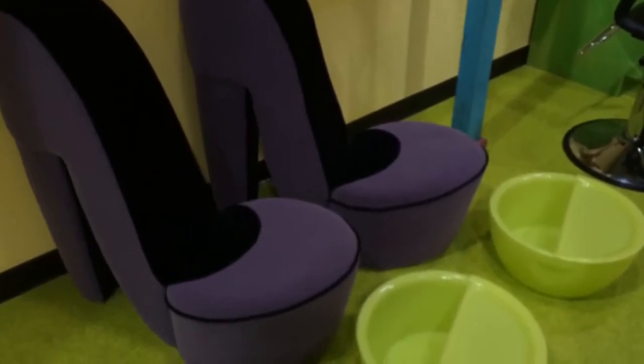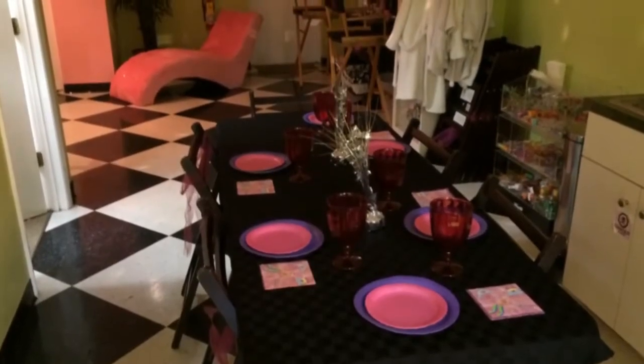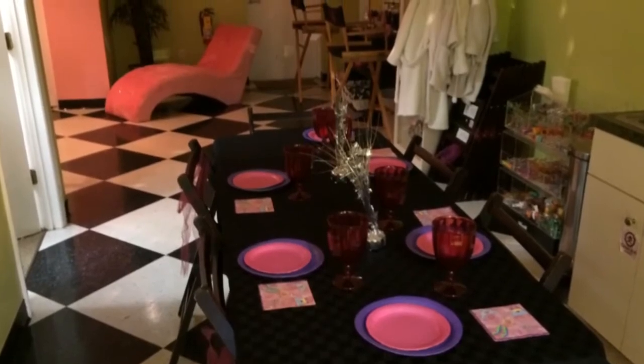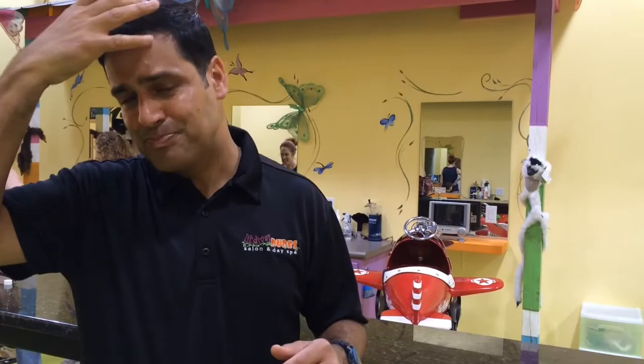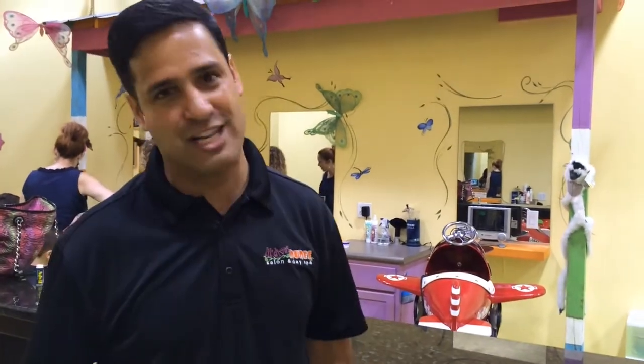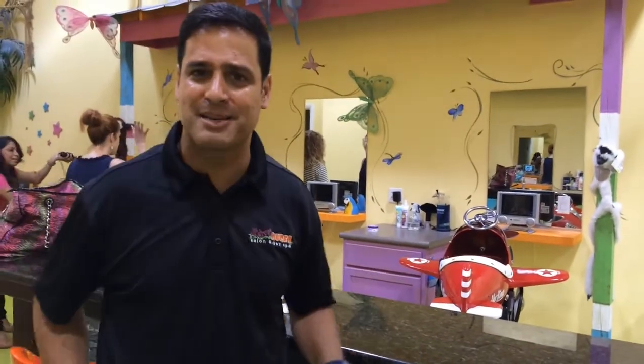We also do the diva party with the boa. We do the rock star party with the blow-up electric guitar and they get the hair extensions and the colored hair. And then the princess party — the little girls love that with the wand and the tiara. For the boys as well, the rock star party is awesome. And we can always customize parties too, so it doesn't necessarily have to be one of those four themes — we can always mix and match and make it perfect for your child.